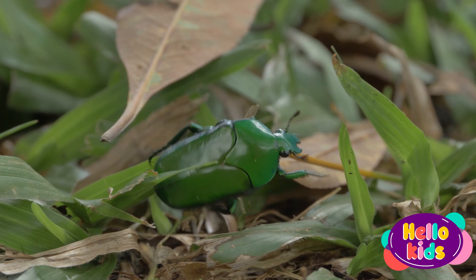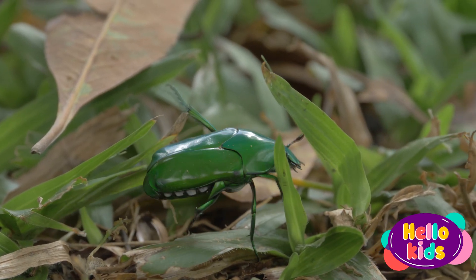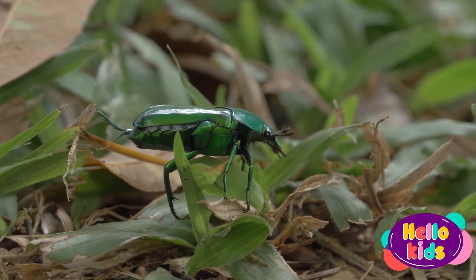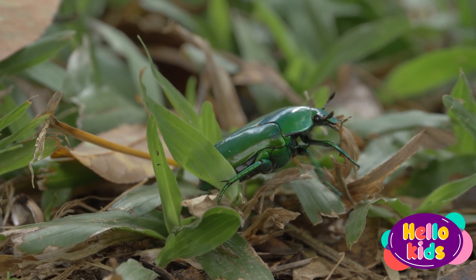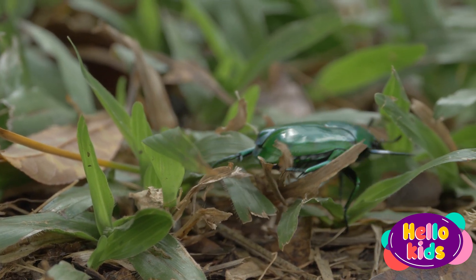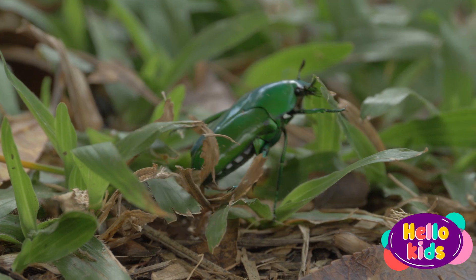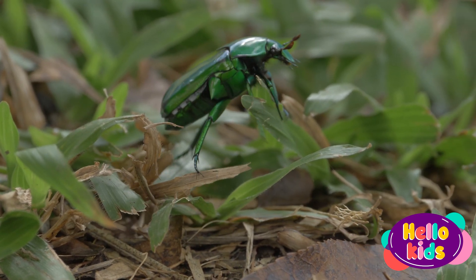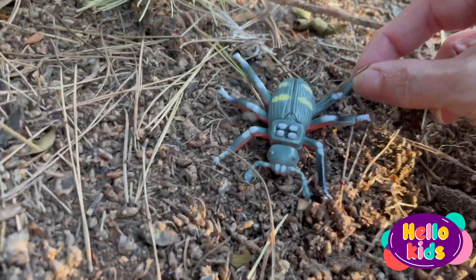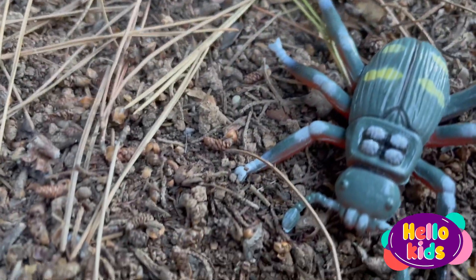Beetles exist all over the world, and there are many, many different species. They can have a variety of colors and patterns, from green and blue to red and black. The rhinoceros beetle is one of the largest beetles in the world and can grow to the size of a human hand. Dung beetles roll dung into balls for food or to lay their eggs.